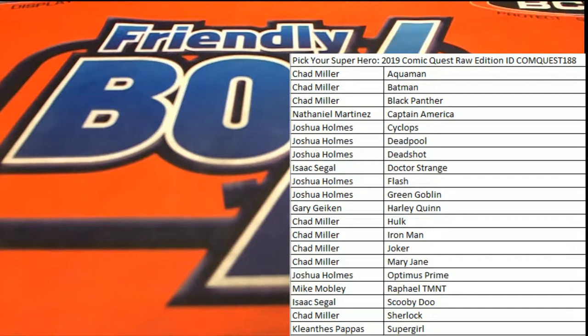Let's rock! 2019 Comic Quest Raw Edition. This is number 188. Good luck, everybody. Let's do it.